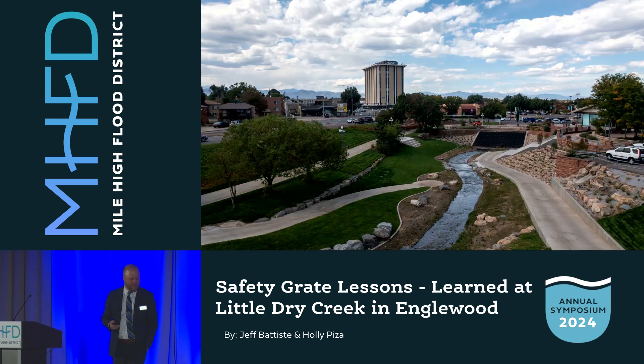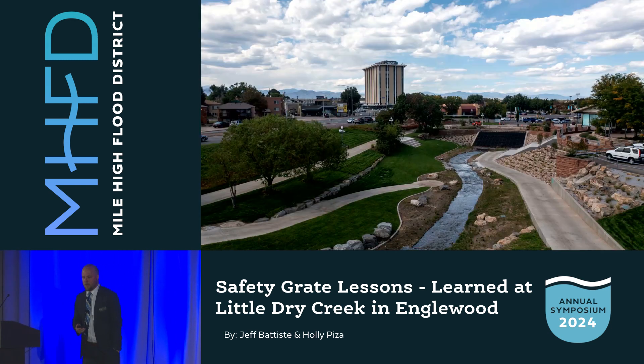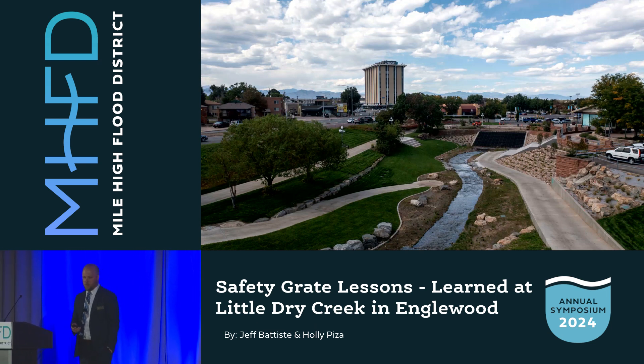Thanks Holly. Hi everyone. Here's our project site, Little Dry Creek Plaza in Englewood, and you can see the safety grate at the downstream end. It's an interesting project but also with an interesting backstory. So I'm going to rewind and start with the history of Englewood through the lens of Little Dry Creek.